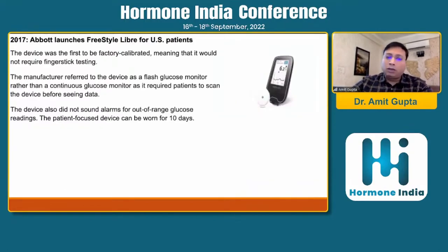In 2017, Abbott launched the Freestyle Libre for US patients. This device was factory calibrated, meaning it would not require any kind of fingerstick testing. The manufacturer referred to it as a flash glucose monitoring system, and this patient-focused device could be worn for 10 days. We now also have Freestyle Libre 2, and Libre 3 is coming, where it can be used for more than 40 days.